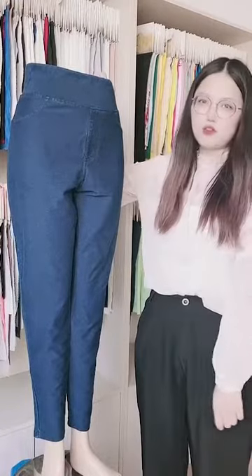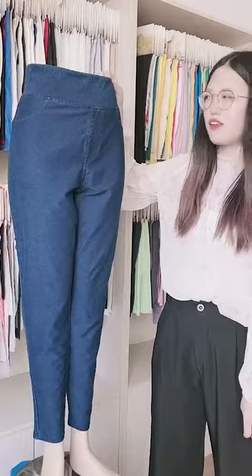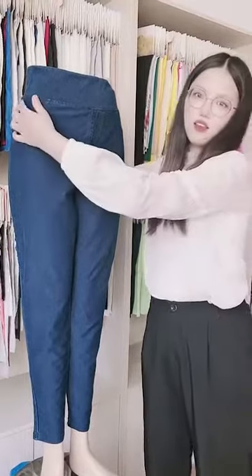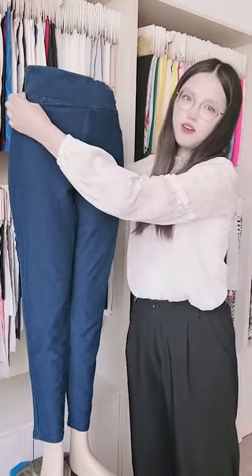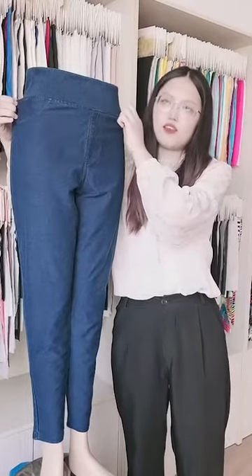Let me introduce some details. It has a high elastic waist and it's easy to wear, so you don't feel tight in the waist.